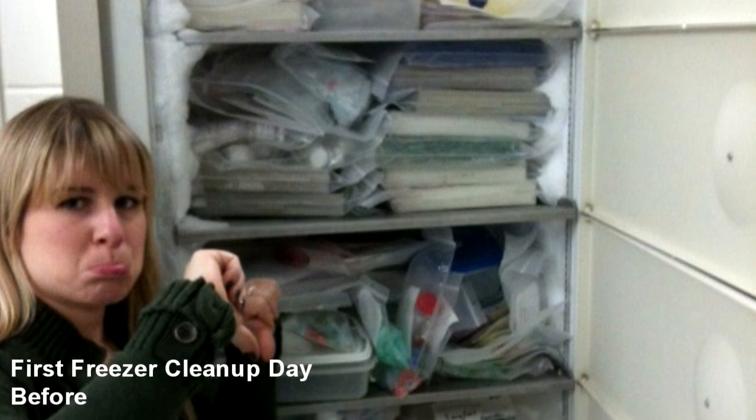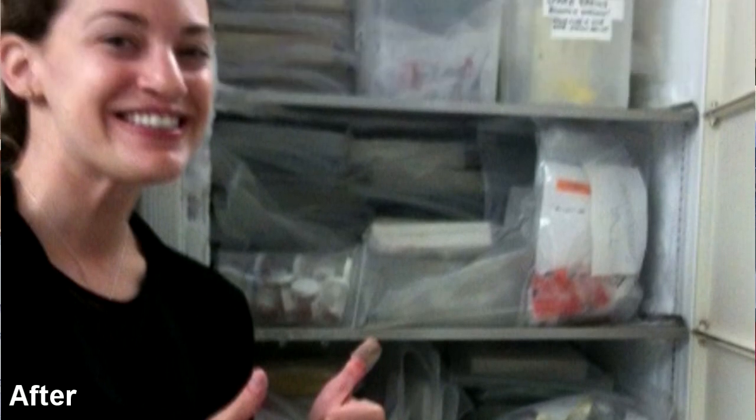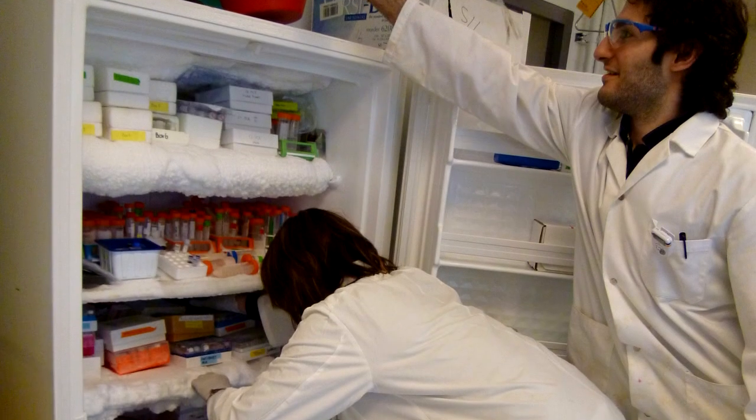This is the first freezer cleanup day that we're hosting, and so far about 10 labs are participating. We're hoping to make it a biannual event — twice a year — because that's how often you should clean your freezer at minimum. As we go along, we're going to be raising awareness about how much energy is consumed by these ultra low temperature freezers, and also about the actual space a lab needs. For our lab, we used to have three shelves in an ultra low temperature freezer and we've been able to reduce that down to a shelf and a half.